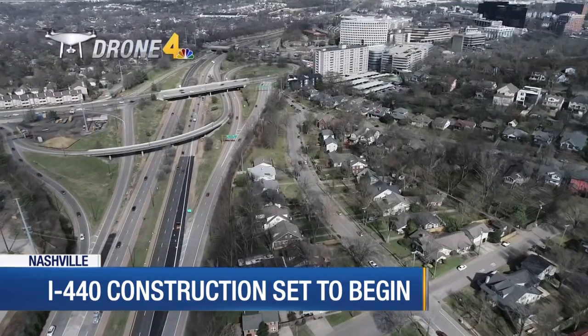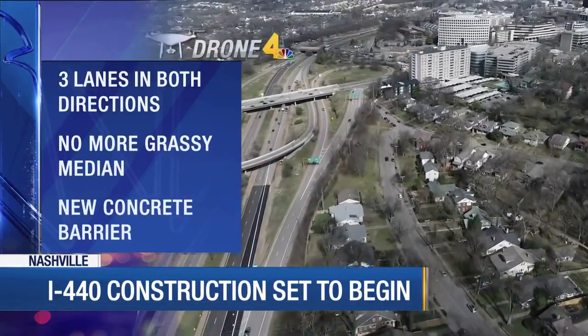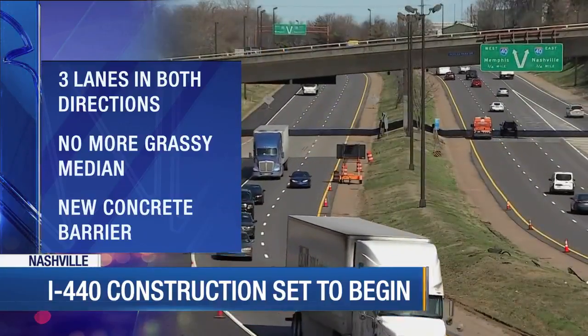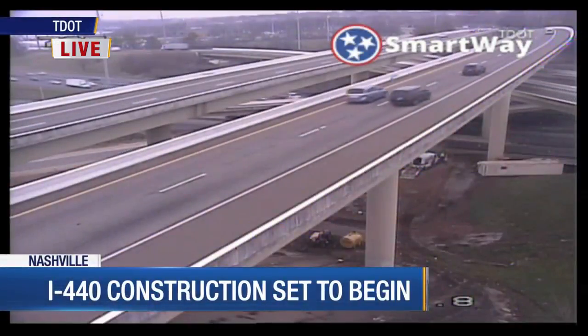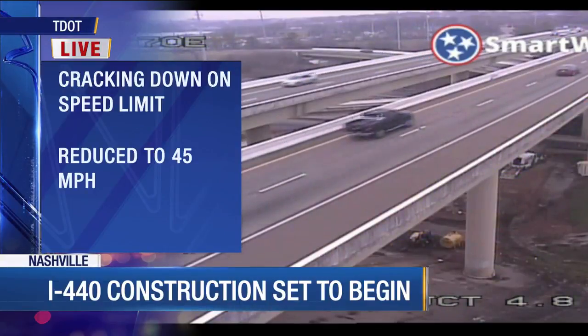Part of the new design will be to create three lanes of traffic in each direction on I-440, and that large grassy median you know right in the middle — that's going to be gone. Instead, there will be a concrete barrier in its place. They will also be resurfacing the entire roadway. Authorities will be enforcing the temporary speed limit during the entire construction phase.